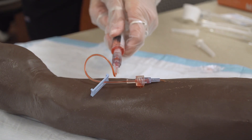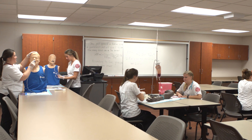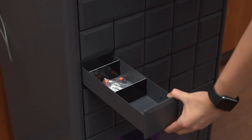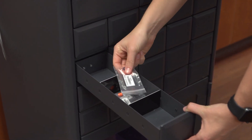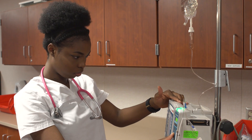This is the skills lab. Here you will learn and practice basic hands-on nursing skills like administering medication or starting an IV. Our students use realistic medical equipment, like an electronic medical record, an automated medication dispensing system, and IV pumps, just like in the real clinical setting.